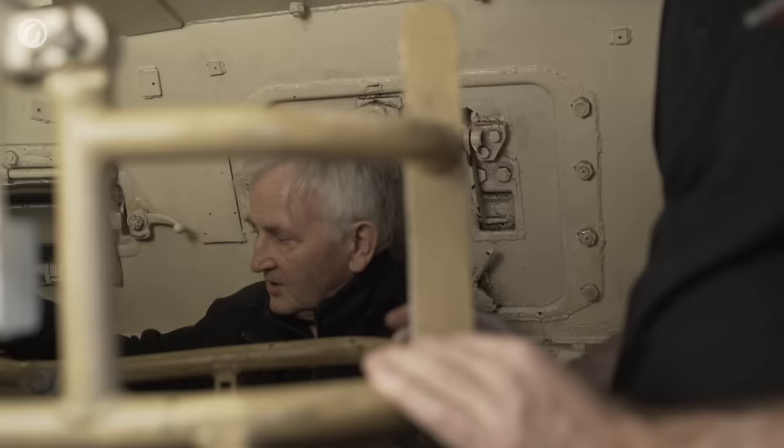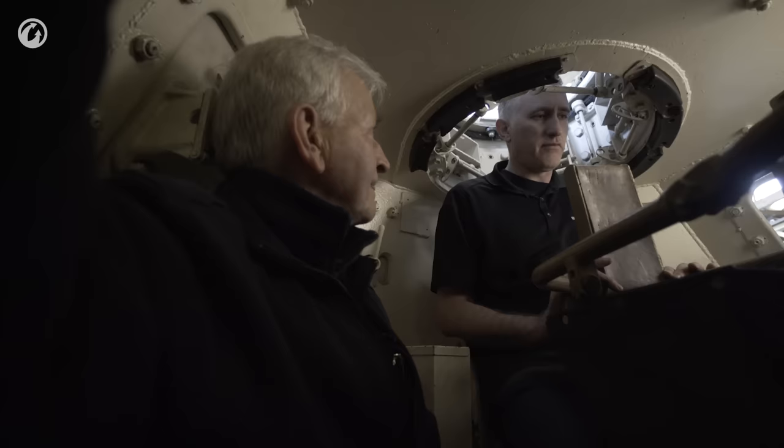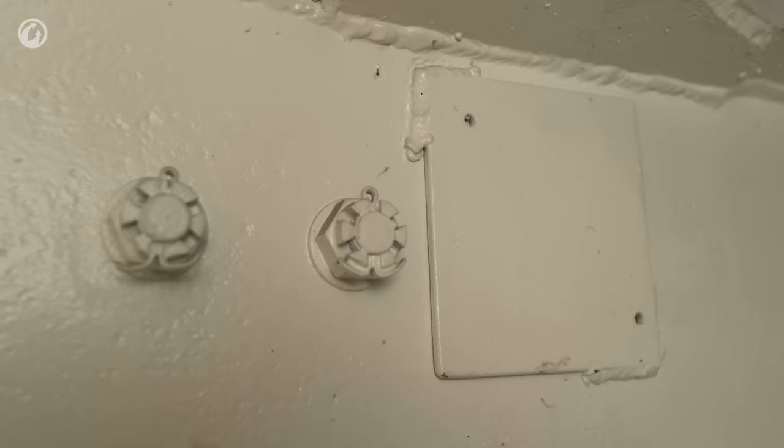It wasn't too bad — you could just open the door. The hatches could be locked just 20 millimetres open, so you were still protected if you were in combat but you could have the hatch open for ventilation.